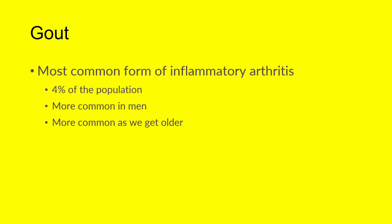For some background: gout is the most common form of inflammatory arthritis overall. Rheumatoid arthritis is the most common form of chronic, persistent inflammatory arthritis, but gout affects about 4% of the population. It is more common in men than women, and certainly gets more common as we get older.